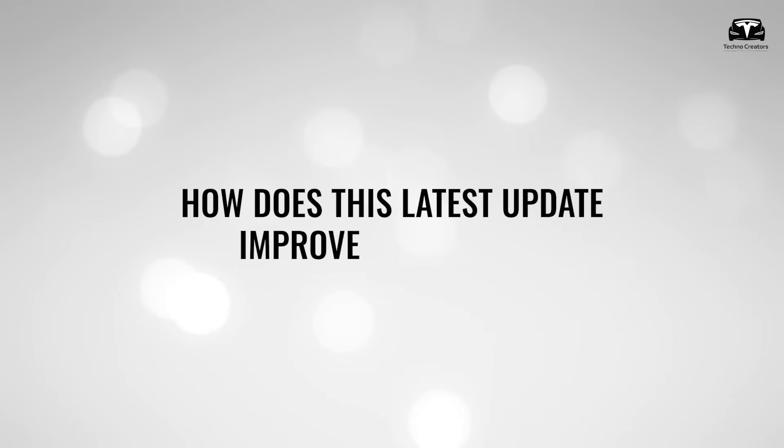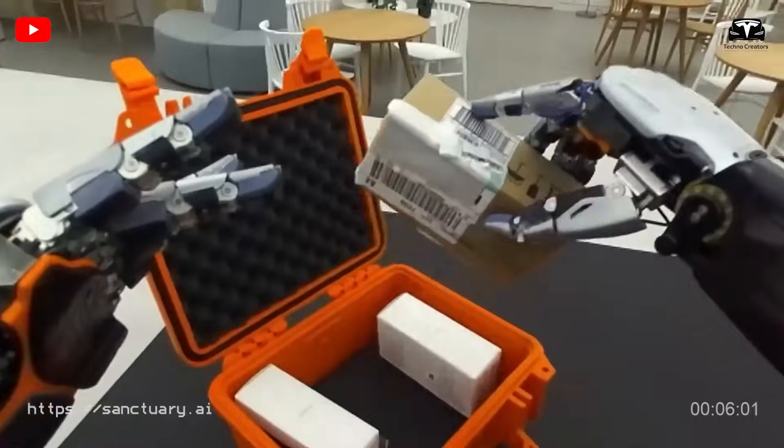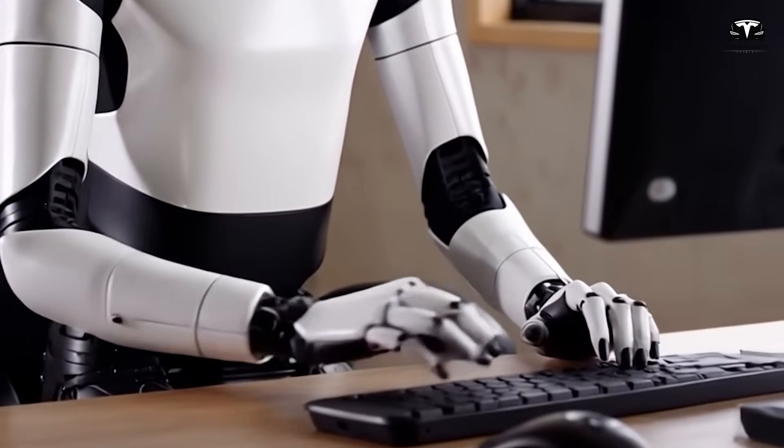How does this latest update improve your home? In the next 30 seconds, I'll show you Tesla's most secret update about Optimus.